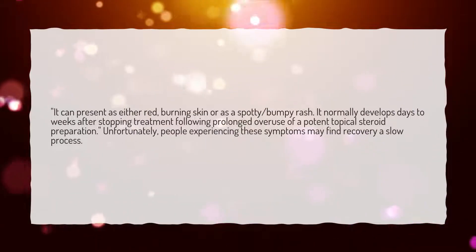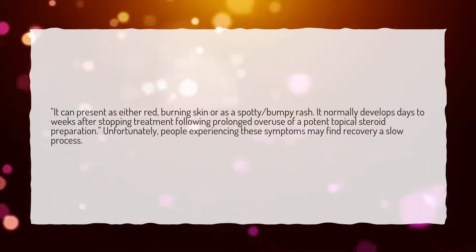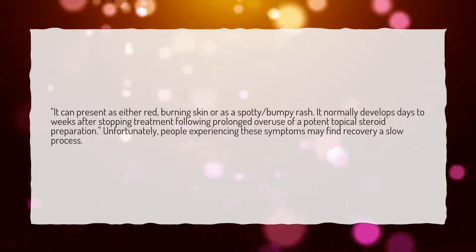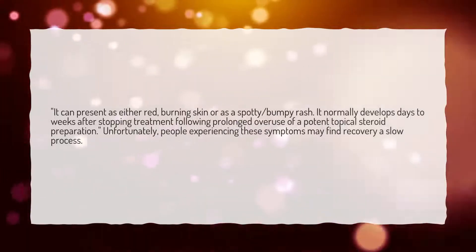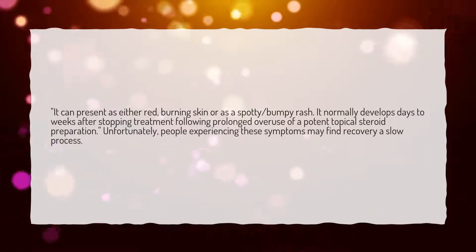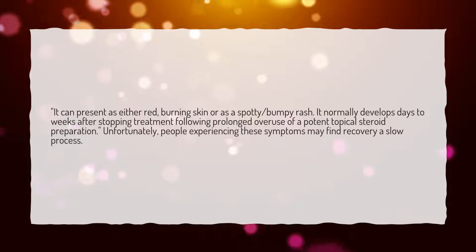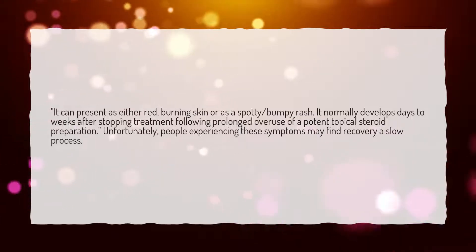It can present as either red, burning skin or as a spotty, bumpy rash. It normally develops days to weeks after stopping treatment following prolonged overuse of a potent topical steroid preparation. Unfortunately, people experiencing these symptoms may find recovery a slow process.